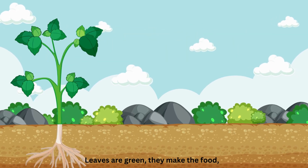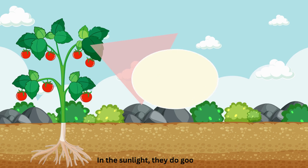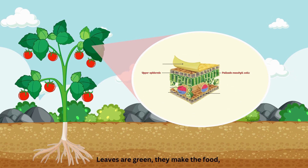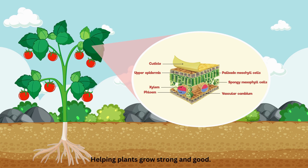Leaves are green, they make the food. In the sunlight they do good. Leaves are green, they make the food. Helping plants grow strong and good.